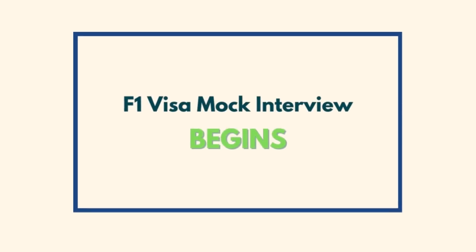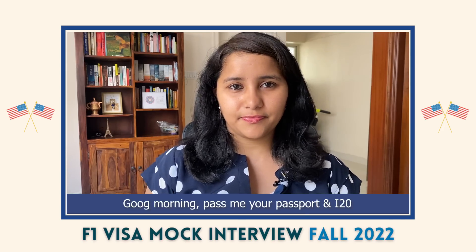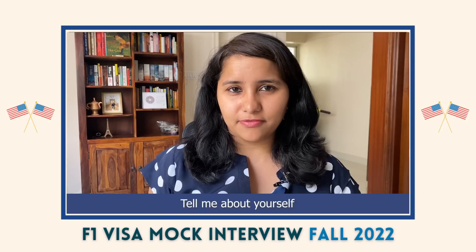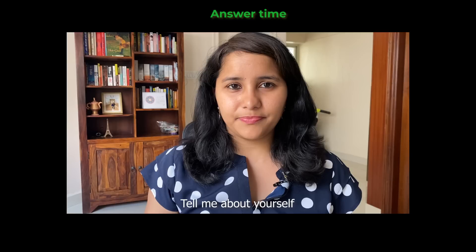Good morning. Pass me your passport and I-20. Tell me about yourself.